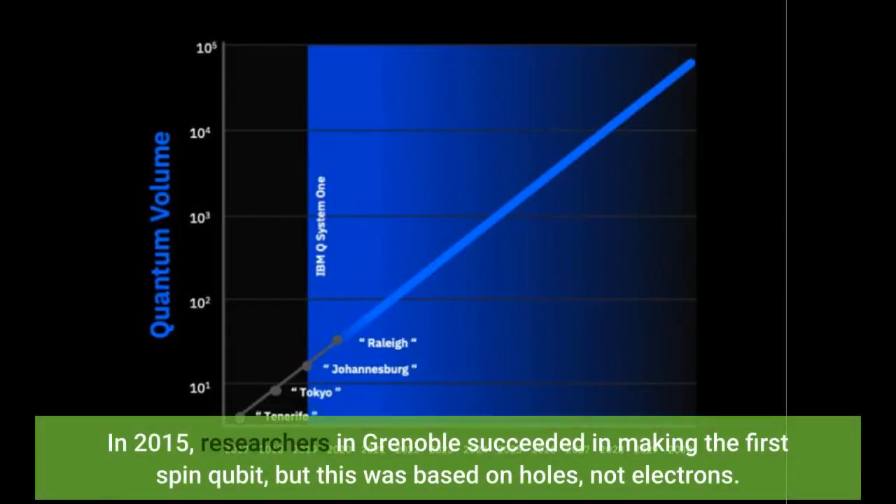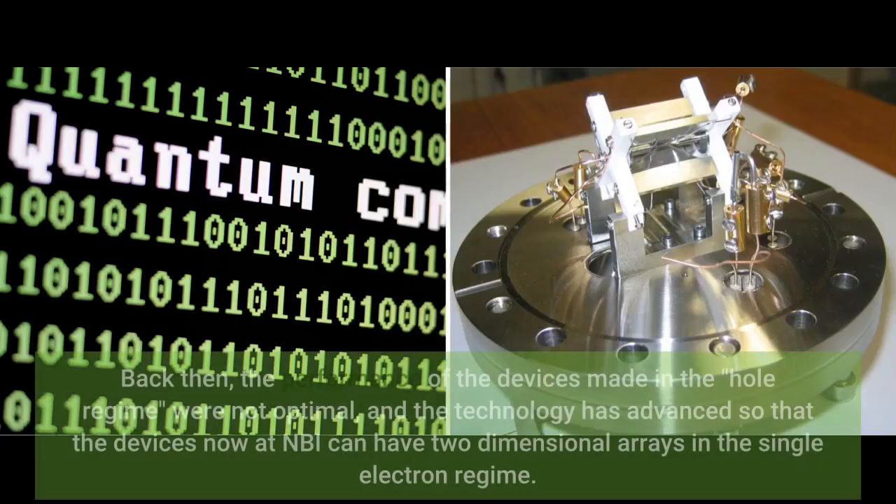The development has been gradual. In 2015, researchers in Grenoble succeeded in making the first spin qubit, but this was based on holes, not electrons. Back then, the performance of devices made in the hole regime were not optimal, and the technology has advanced so that the devices now at NBI can have two-dimensional arrays in the single electron regime.